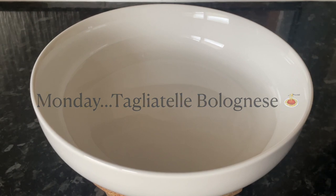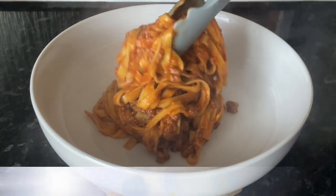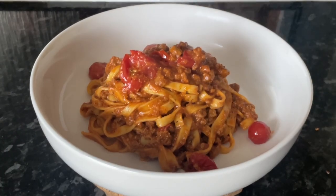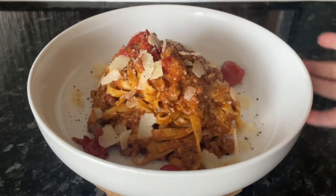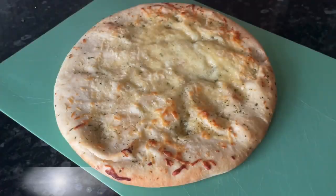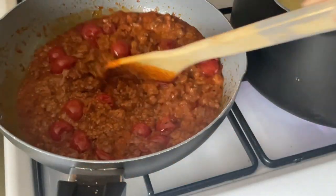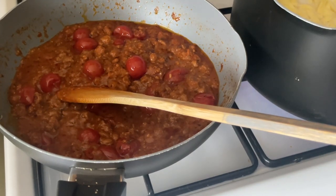On Monday we had tagliatelle bolognese, made with Quorn mince — I just had to use it up. It actually works really well; in things like lasagna or bolognese, when you put it in with everything else, you really can't tell the difference. I combined everything in one pan with a bit of parmesan on top, and we also had some garlic pizza bread. I cook the sauce and pasta separately and then combine them at the end.